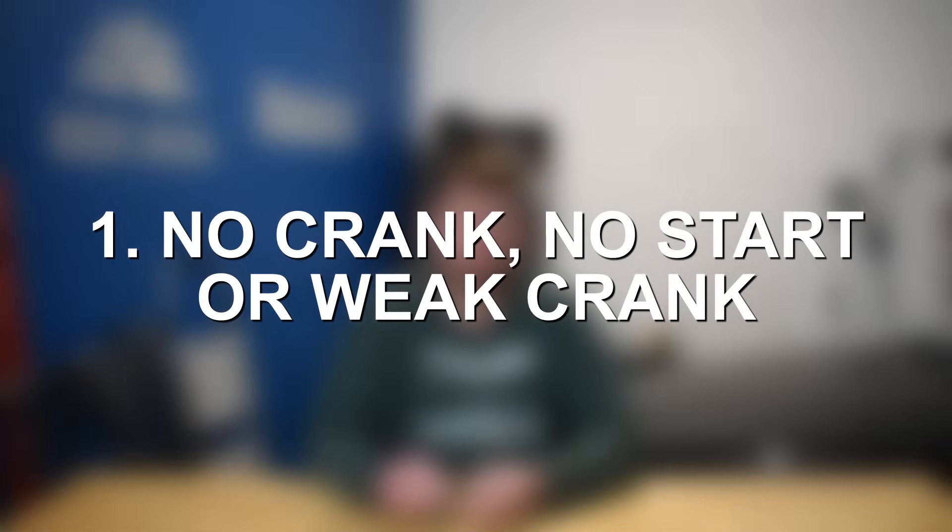Number one: no crank, no start, or weak crank. Typically when the starter fails you'll end up with a no crank, no start — that's the most common symptom if the starter completely gives out. However, there are times where the starter may just be failing slowly. When that happens you may get a weak crank and the engine might actually fire up if the starter can generate just enough torque. Ultimately the no crank, no start is most common, and occasionally you might get a weak crank where the engine may or may not start depending on the degree of failure.